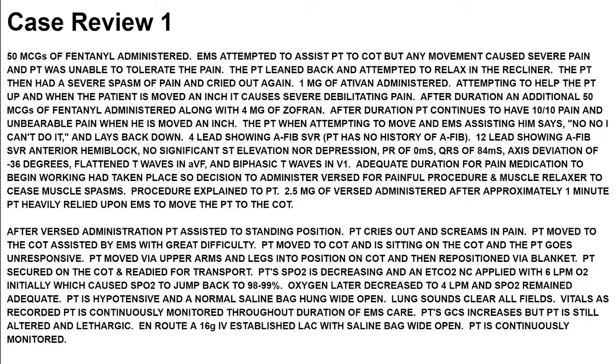Patient has no history of AFib. A 12-lead shows AFib with rapid ventricular response, with no significant ST elevation or depression. PR interval 84 ms, axis deviation of negative 36 degrees, flat T-waves in AVF, and biphasic T-waves in V1. Adequate duration for pain medication to begin working had taken place. Decision made to administer Versed for painful procedure and as a muscle relaxer to cease muscle spasms. Procedure explained to the patient. 2.5 milligrams of Versed administered.